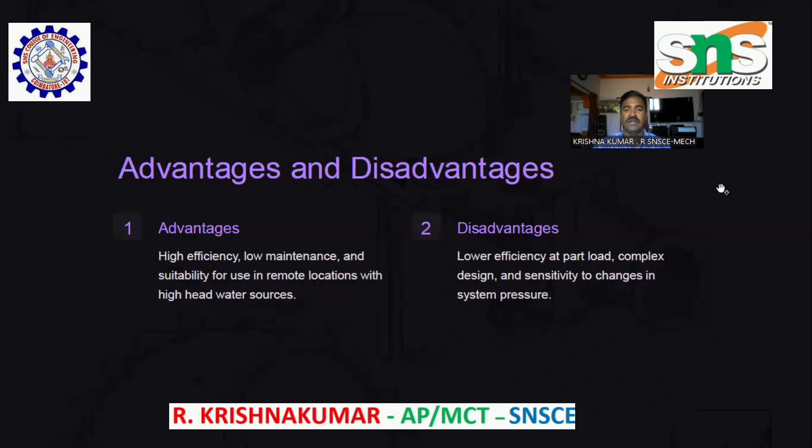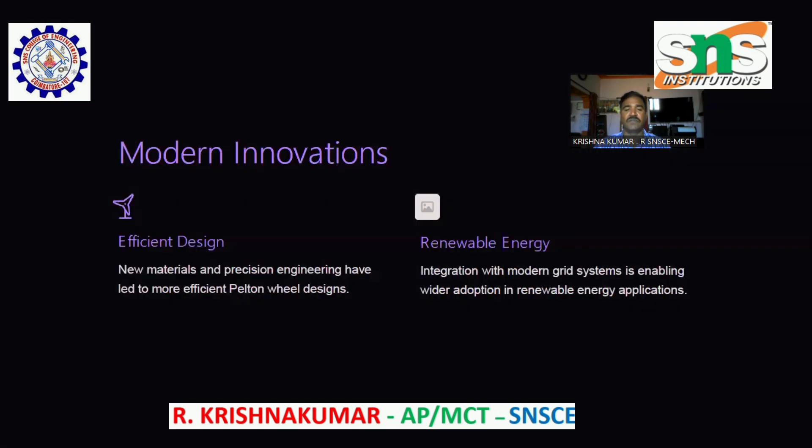Advantages and Disadvantages. Advantages include high efficiency, low maintenance, and suitability for use in remote locations with high-head water resources. Disadvantages include low efficiency at part load, complex design, and sensitivity to changes in system pressure.